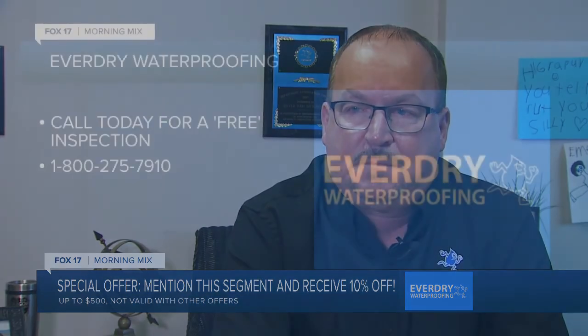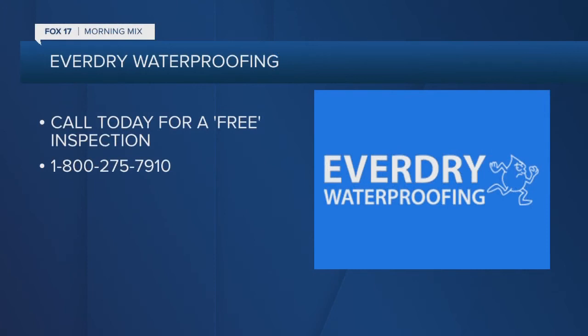If you mention Home Sweet Home, we're taking 10% off — up to $500 off our waterproofing method. Not valid with other offers. It's a pretty good value considering the work you'll be getting, and to get another $500 off on top of that is a great deal. Call Everdry Waterproofing today for your free inspection at 1-800-275-7910, and don't forget: up to 10%, $500 off if you mention Home Sweet Home.